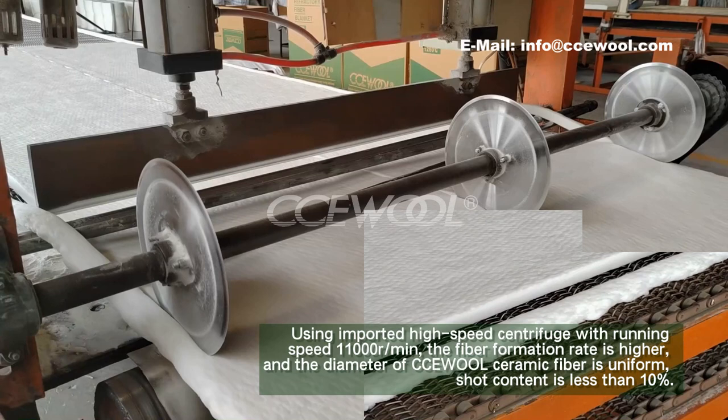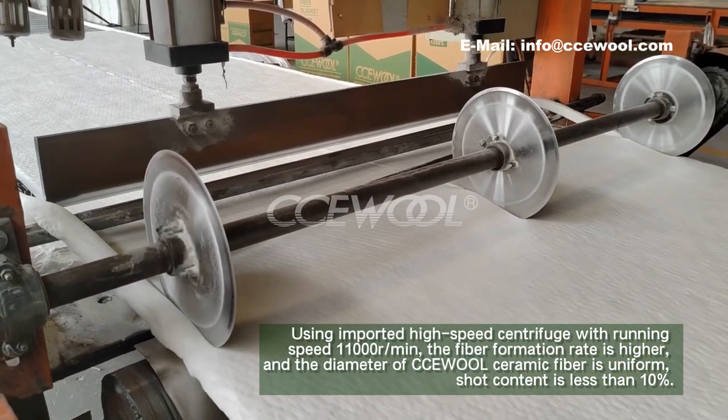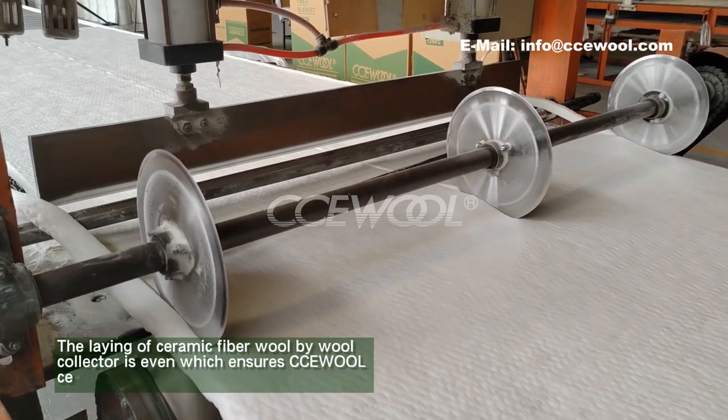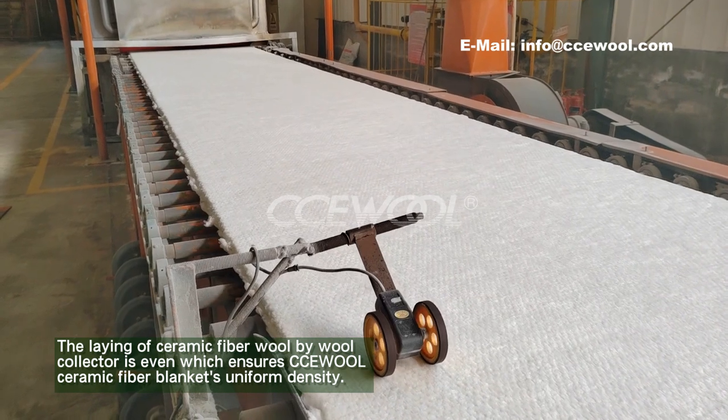The diameter of CCU wall ceramic fiber is uniform, and short content is less than 10%. The laying of ceramic fiber wall by wall collector is even, which ensures CCU wall ceramic fiber blanket's uniform density.